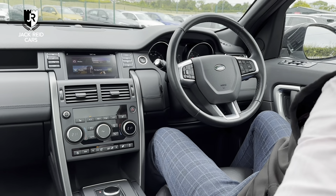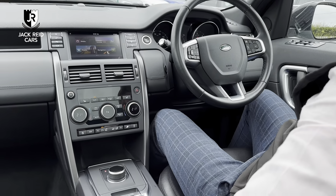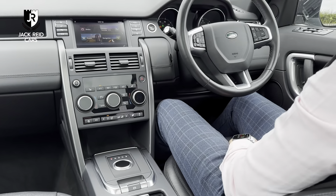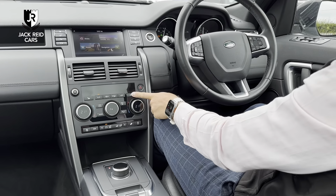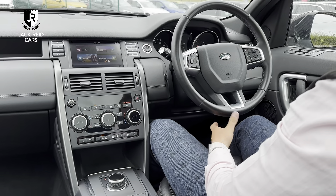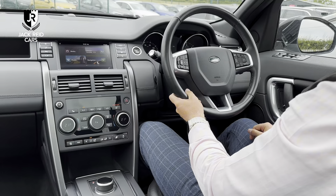So the Discovery model has all the bits and pieces you need inside. As you can see this is the automatic model as well, which has quite a cool little shifter that lifts up and down whenever you turn on the car. We've also got heated seats, sat-nav, media, climate control — everything you need.